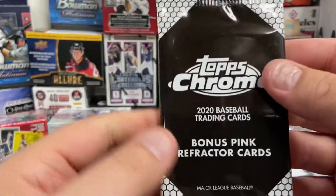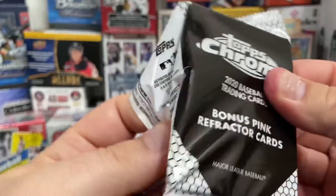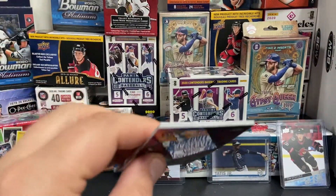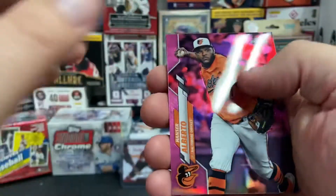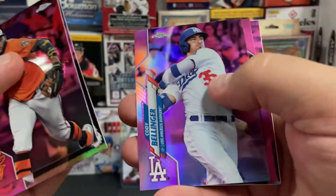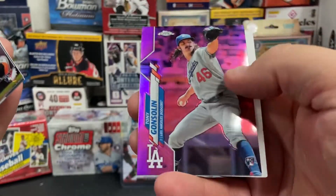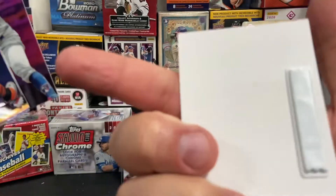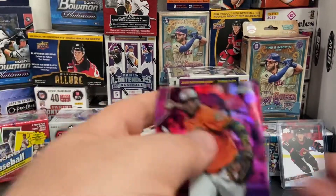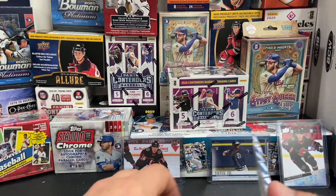And the extra - we got some 2020 Topps Chrome pink refractors. These were bonus packs put into Topps Chrome. We got Hanser Alberto, Yu Chang, a Cody Bellinger pink, a Brandon Belt pink, and a Tony Gonsolin rookie pink. And of course, the always popular blank card. Didn't do too well on the Chrome packs this time, but that's okay. We've got some pretty cool stuff.